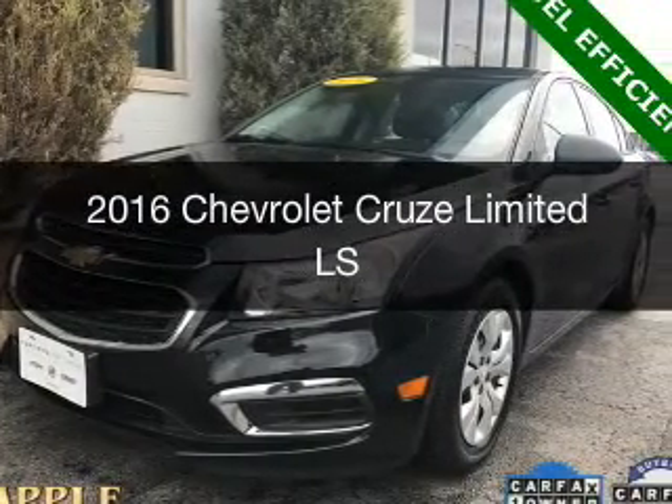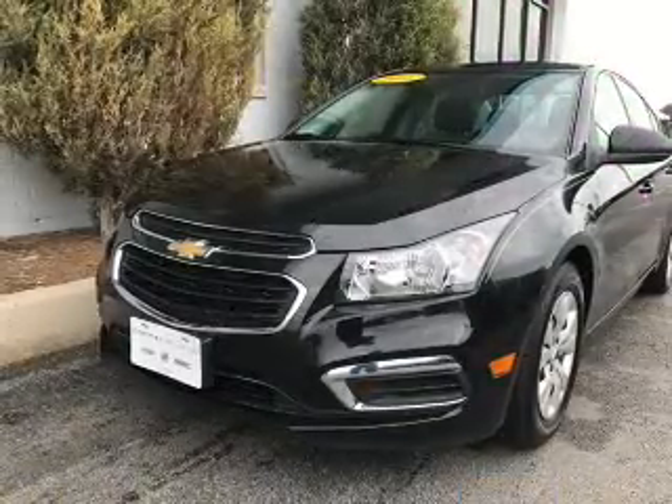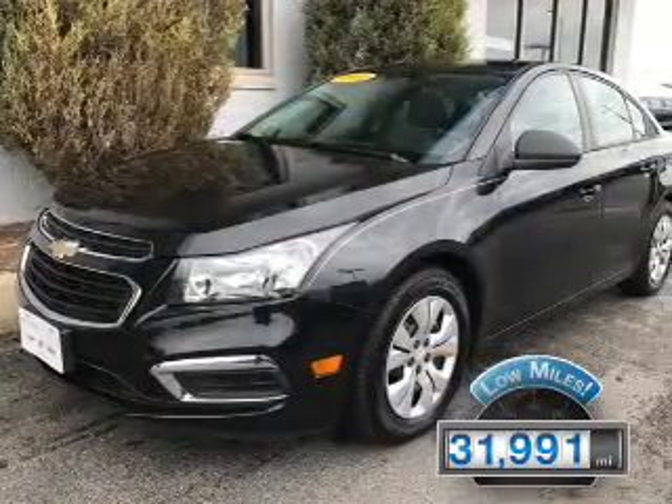This could be the vehicle you're looking for. It's powered by front-wheel drive, a 1.8-liter, four-cylinder engine, and a six-speed automatic transmission. With fewer than 35,000 miles, this vehicle has a long road ahead.